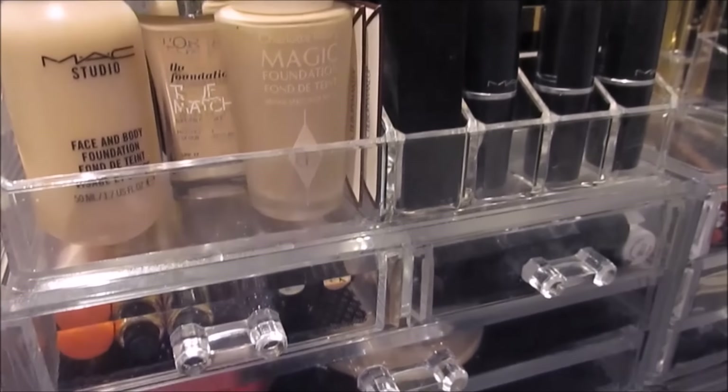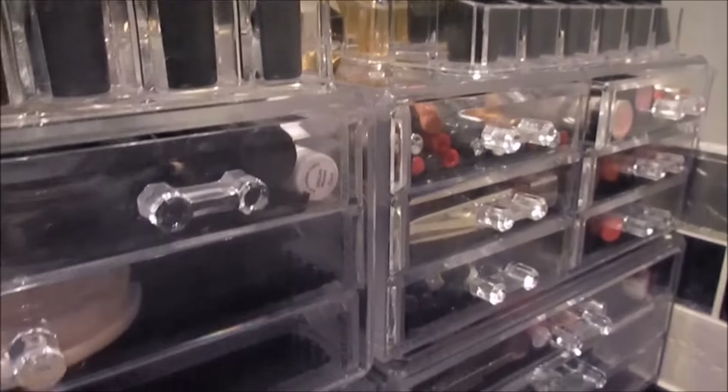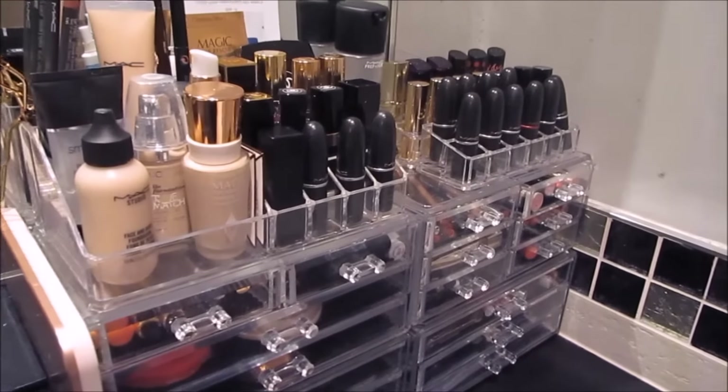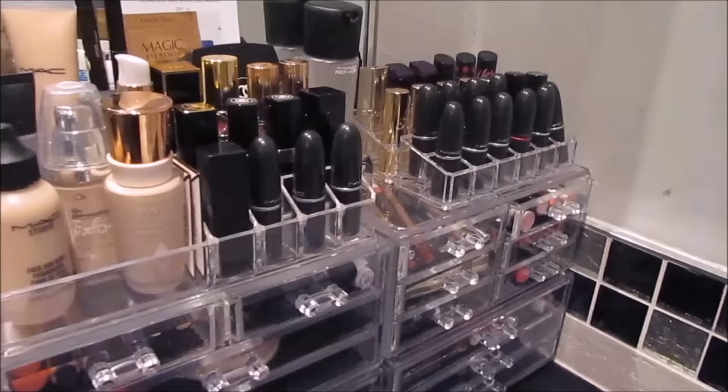Hi everyone, welcome back to my channel. Today's video is my makeup collection update video. I'm sorry if I sound really funny throughout this video but I was very poorly when I filmed it. But with that out the way, I hope you guys enjoy.